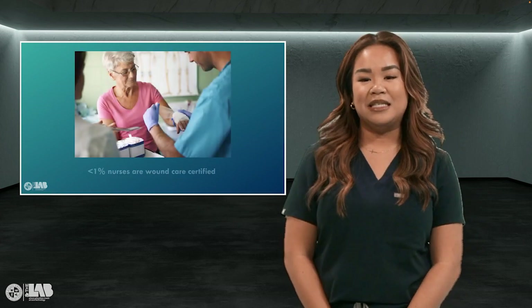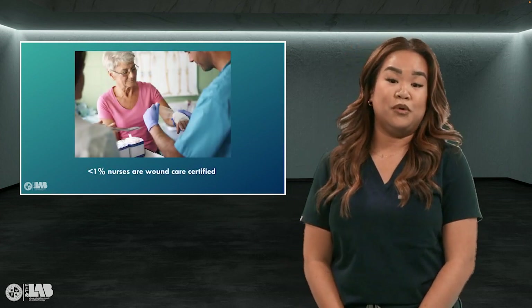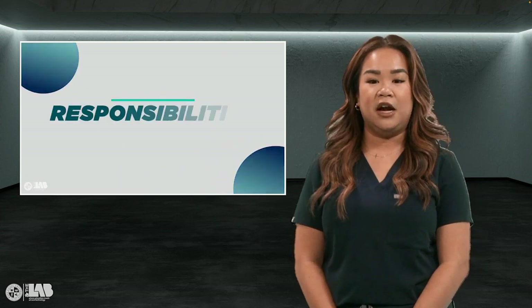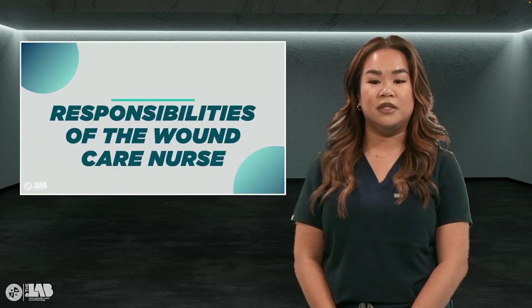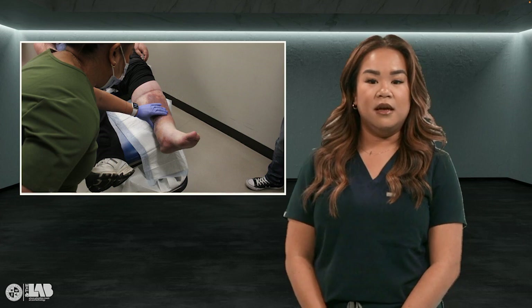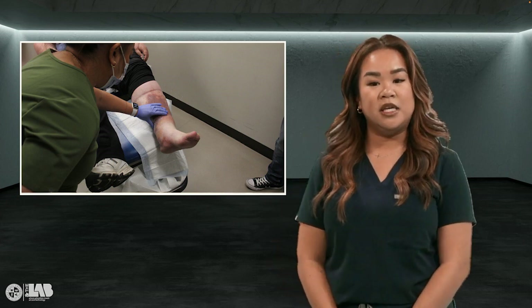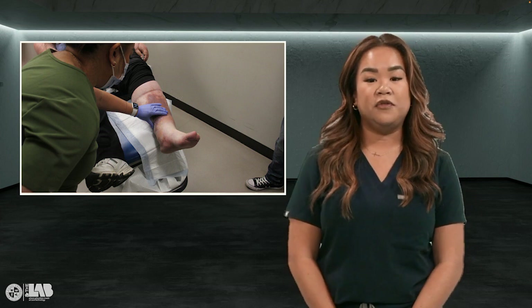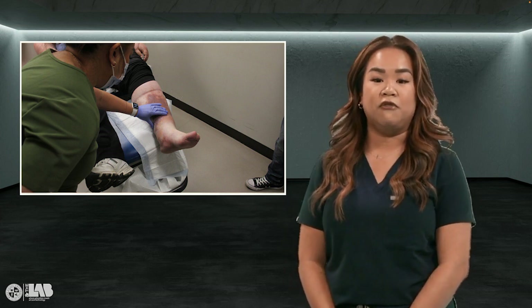Did you know that less than 1% of registered nurses are wound care certified? A wound care nurse specializes in assessing and caring for complex non-healing wounds that can include ostomies. They can work in both acute and post-acute settings with different types of responsibilities. There are also different types of certifications you can get for wound care.